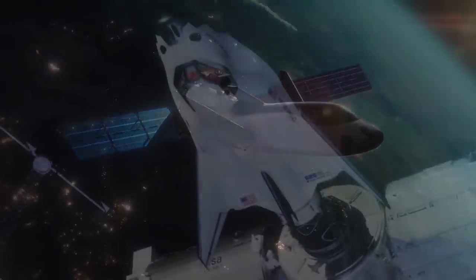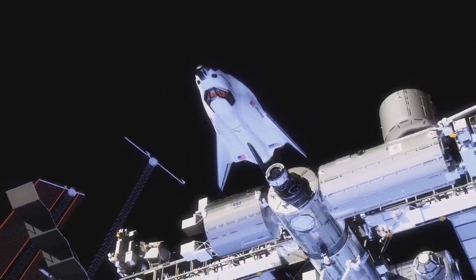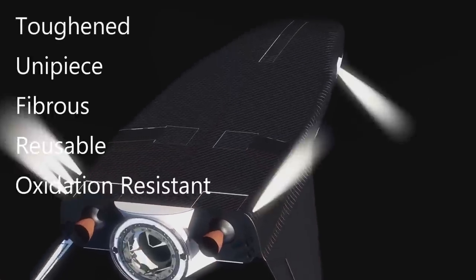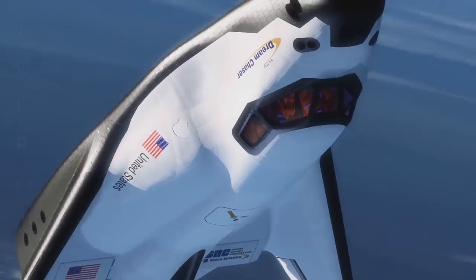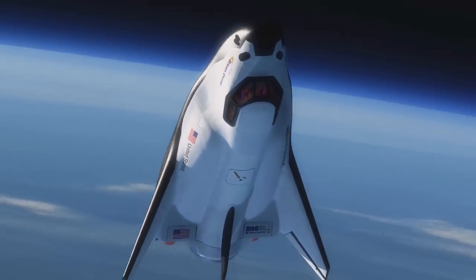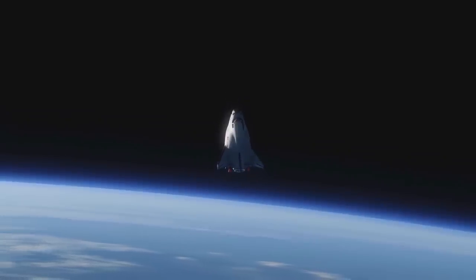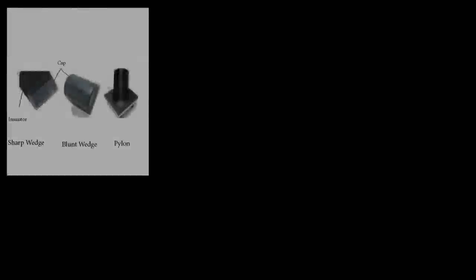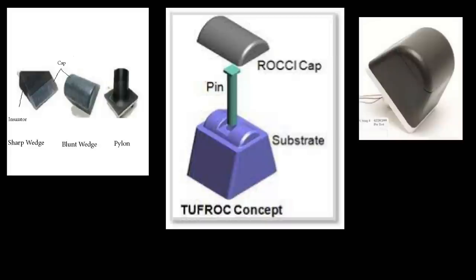Finally, the Dream Chaser will have a thermal protection system that uses silica-based tiles made from a new composite material called Toughened Uni-Piece Fibrous Reusable Oxidation-Resistant Ceramic, or Tough Rock. This material was developed by NASA and can be licensed for commercial use — it can resist temperatures up to 1,650°C, the usual orbital re-entry temperature. While Space Shuttle tiles are fixed with epoxy, the Tough Rock tiles have a surface cap and an insulator base integrated together and fastened with pins also made from the insulator material, allowing for heat expansion and easy replacement.